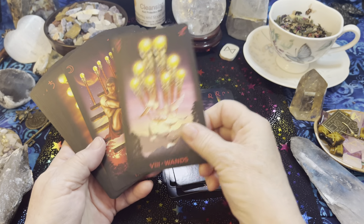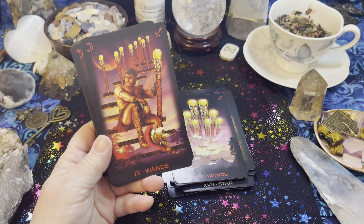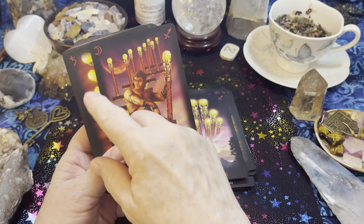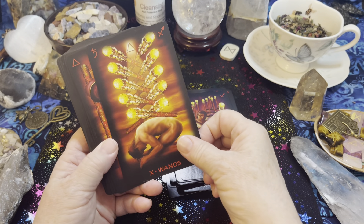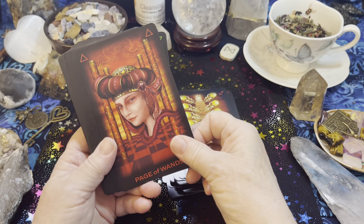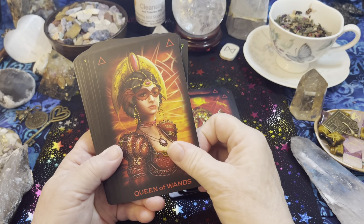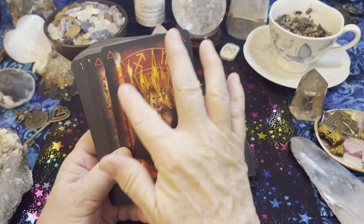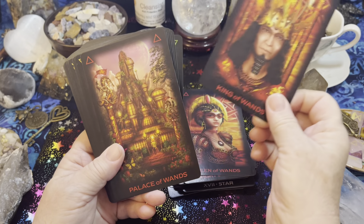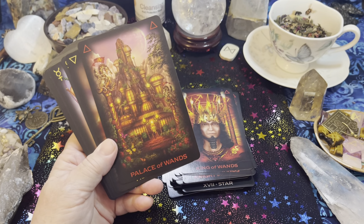I think these are just stunning. There are so many layers, especially since you can use the meanings from both systems and you can add the astrology and all kinds of other things from the guidebook to layer on to your own basic knowledge of tarot and from what you get intuitively from the cards. There's one of your palace cards.